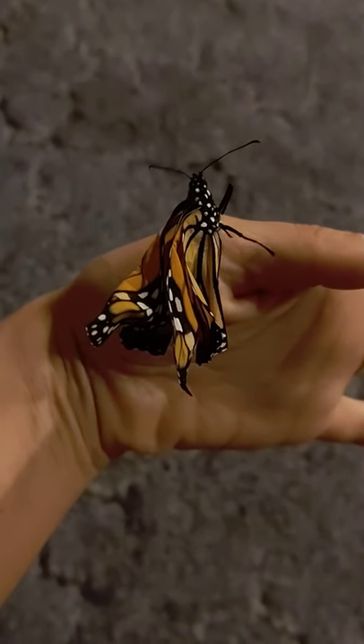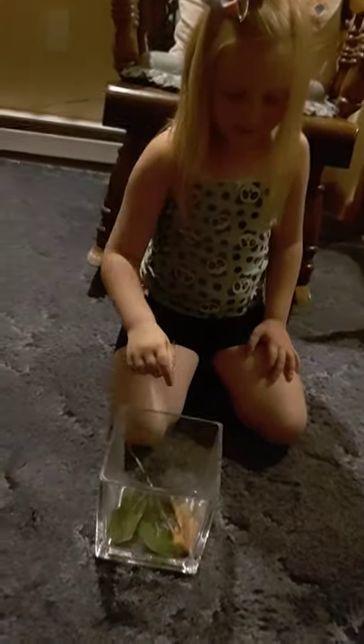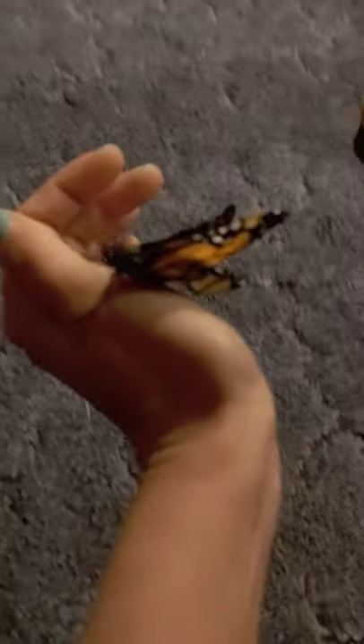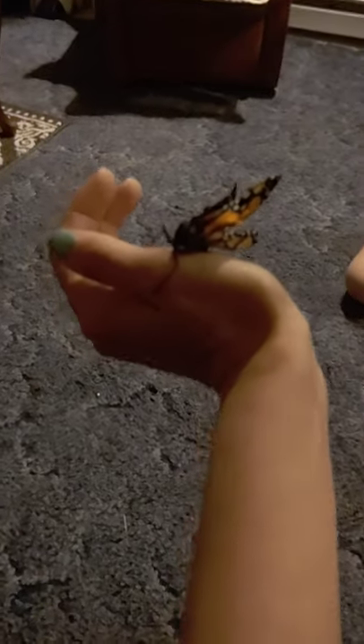And we have some milkweed, like this little thing right here. Flowers and a stick for her — I stuck the stick in the banana. The banana is pretty sticky, so don't touch it guys.